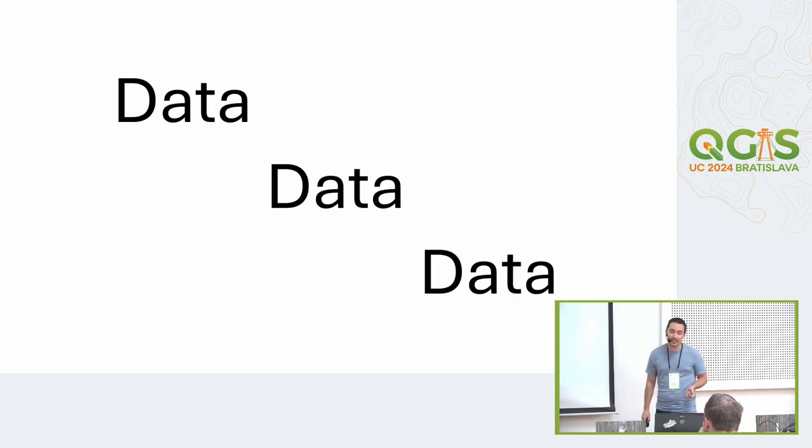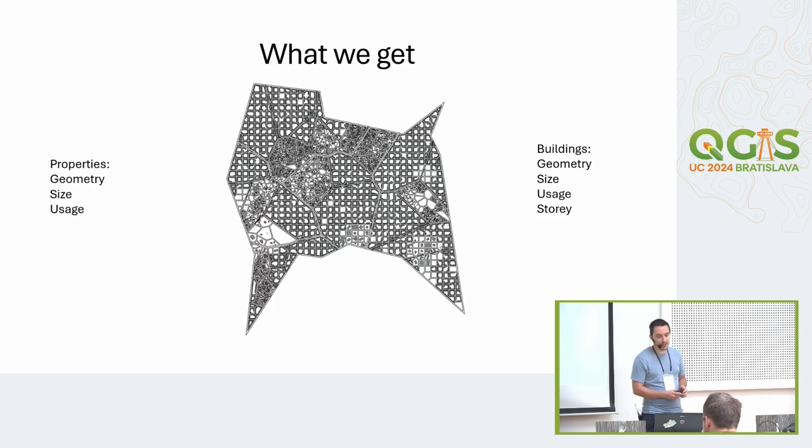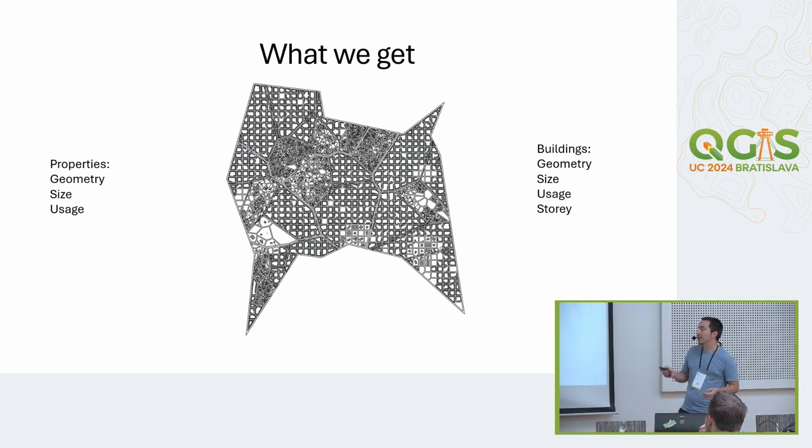Therefore we need data. What we get in Germany is Katasterdaten — cadastral data — so we have for the properties: the geometry, size, usage, and some things like parcel ID. For the buildings we have geometry, size, usage, and the number of stories, if the data provider is good. In most cases we don't have usage and story data.